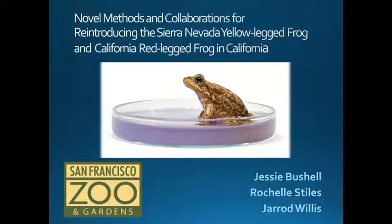Hello everyone. Though I am presenting this presentation, I wanted to make sure that I mentioned that the work described here is a collaborative effort of many people, especially my coworkers Rochelle Stiles and Jared Willis, whose work and results are included here. A lot of the data I'm going to be sharing came from Mary Toothman at UC Santa Barbara in a collaborative effort, so I wanted to give her a quick shout out as well.